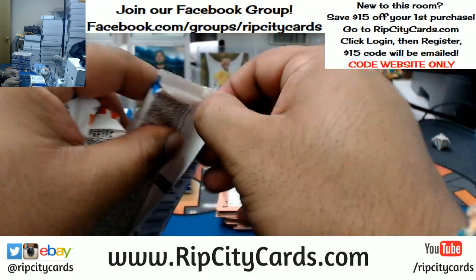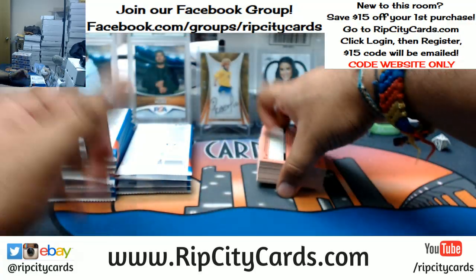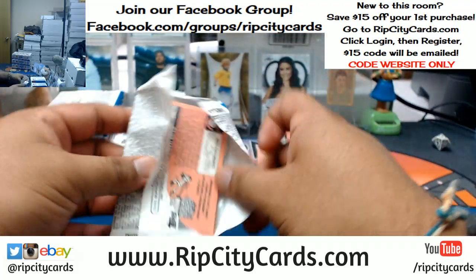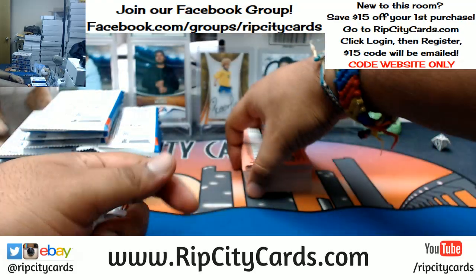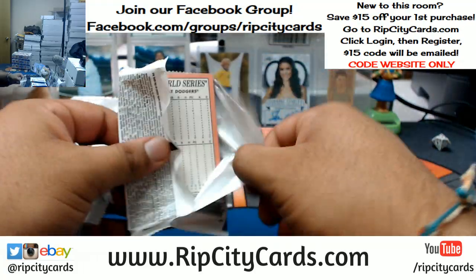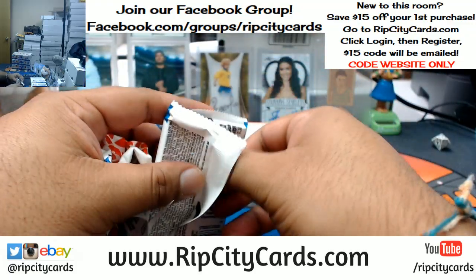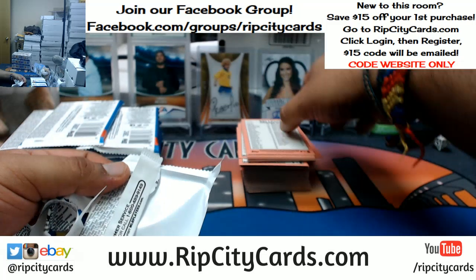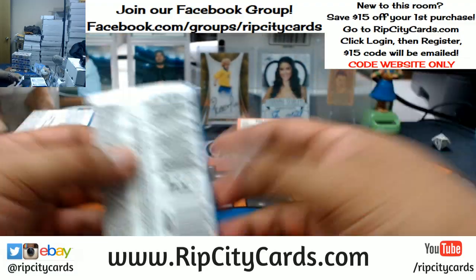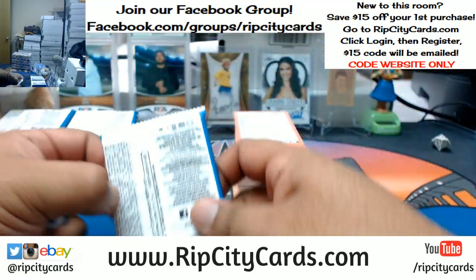What up Thomas. How'd you get that 20% off coupon — that wasn't through us, right? Damn, Thomas, that sucks man. Was that a coupon that we sent you Thomas, or was that straight eBay business? Oh okay, damn, that sucks dude. I'm sorry to hear that. Well if you're interested in buying breaks, check our website as well — ripcitycards.com. We got full case breaks on there.